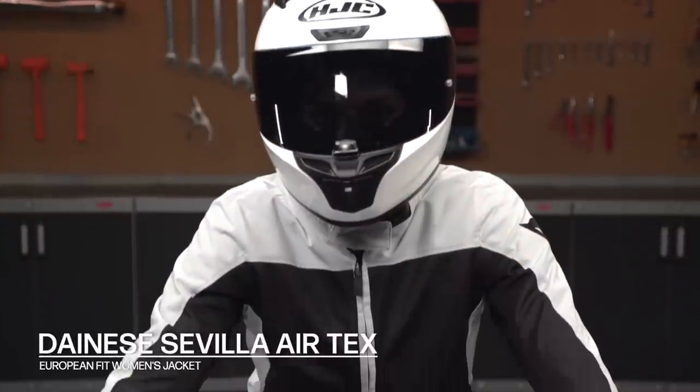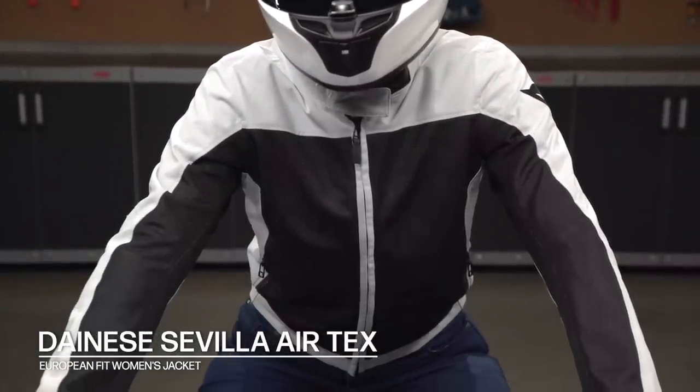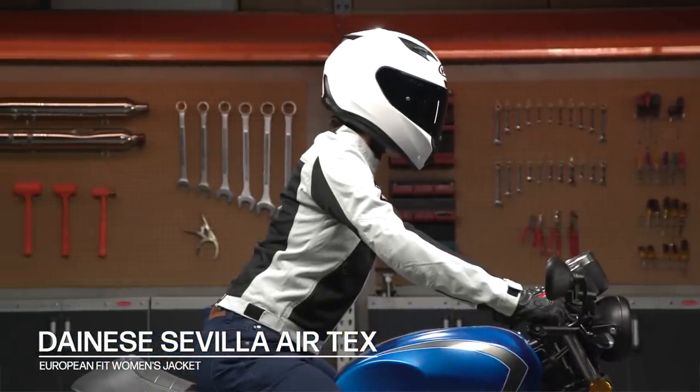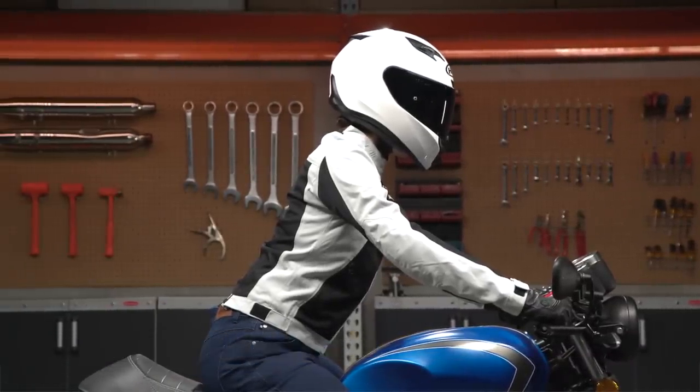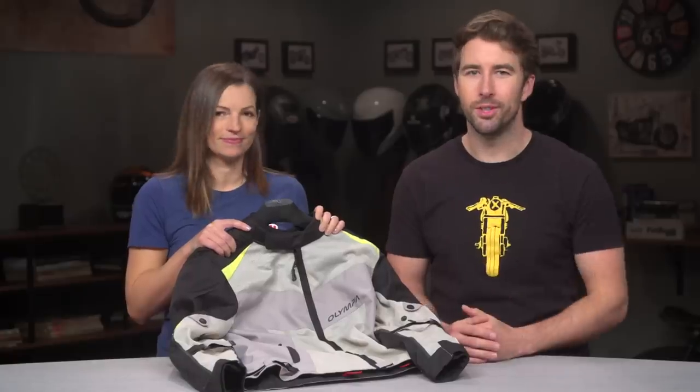If you're looking for something a bit more fitted or Euro-cut, check out the new Dainese Sevilla Aerotex women's jacket. It's also right at that $200 mark, and though it doesn't have the same versatility as the Olympia Eve II, it's another excellent option for female riders just getting started. The Sevilla has a clean and simple style, but you can't beat the Eve II's versatility.